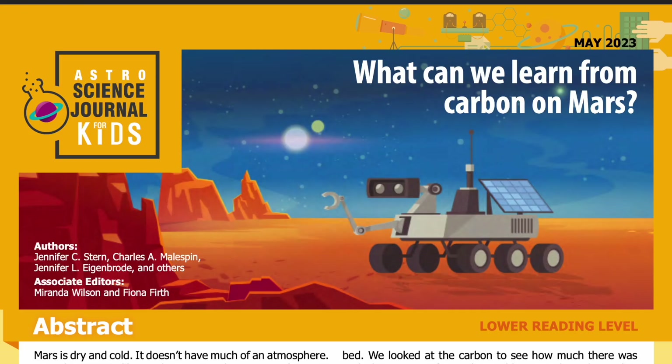Science Journal for Kids and Teens presents: 'What Can We Learn from Carbon on Mars?' Adapted from the original peer-reviewed paper in the journal PNAS, published on June 27, 2022. Research conducted by Jennifer C. Stern, Charles A. Malespin, Jennifer L. Eigenbrode, and others from the Solar System Exploration Division at the NASA Goddard Space Flight Center. Read by Miranda Wilson.